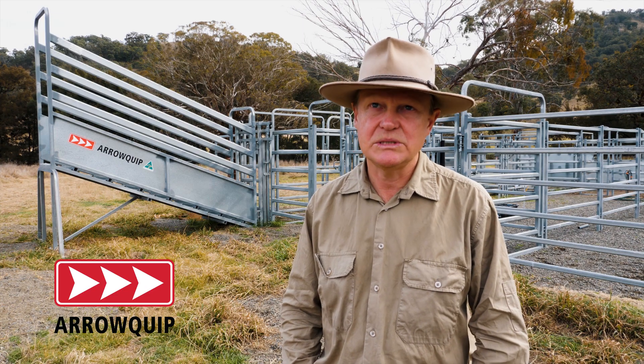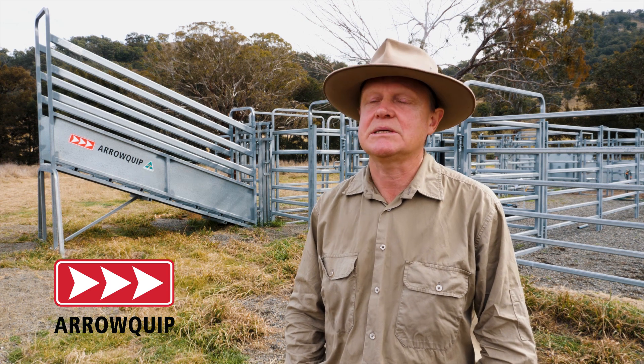My name is Michael Walton. I live at Ogunbill, which is about 45 minutes outside of Tamworth in the foothills of the Great Divide.